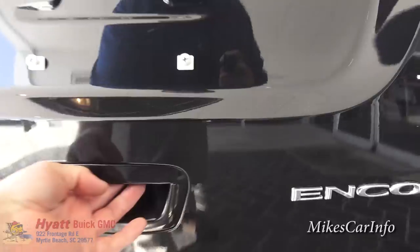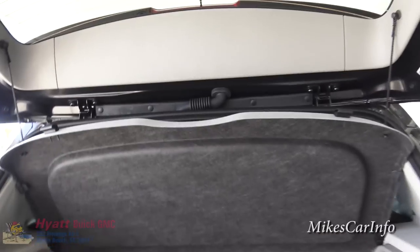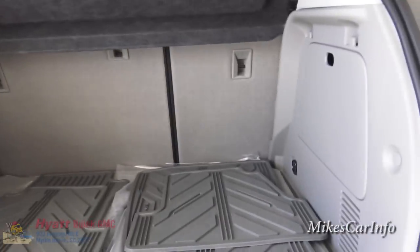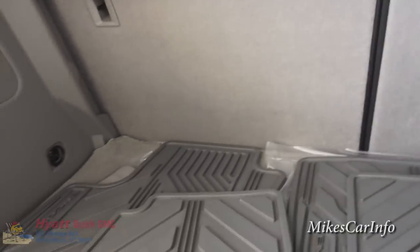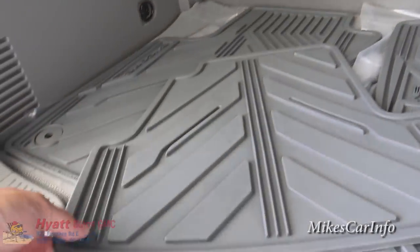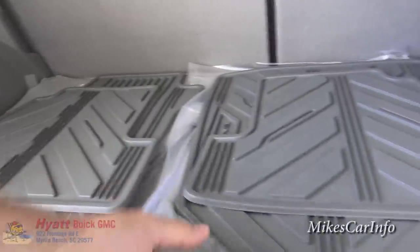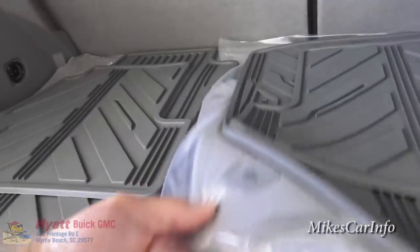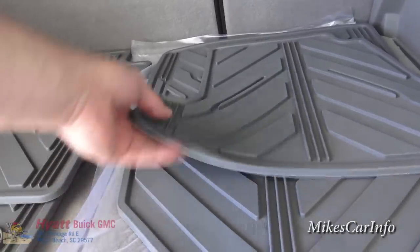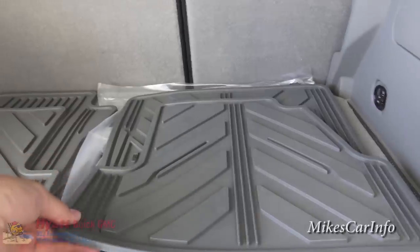Opening up the hatch, it's got a privacy cover to keep your stuff out of sight. There's a pretty good amount of room back here, and these are slush mats — I highly recommend these on any vehicle. They contain spills, make your carpet last longer, and protect the inside. I'd always recommend when you buy a vehicle, especially a new one, ask for the slush mats.